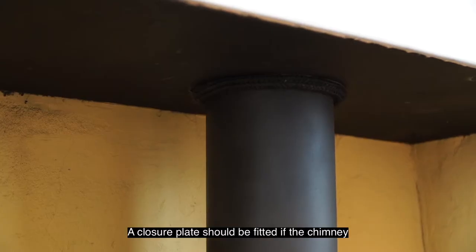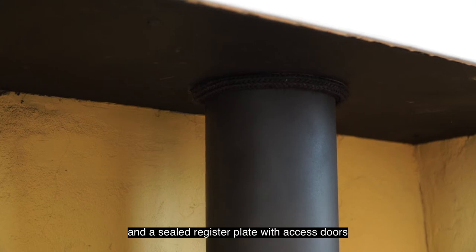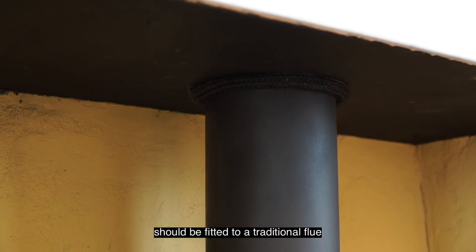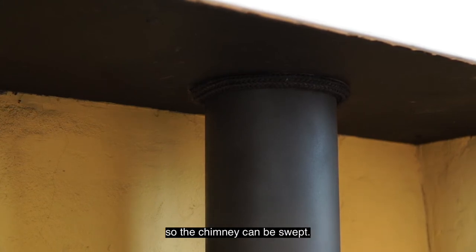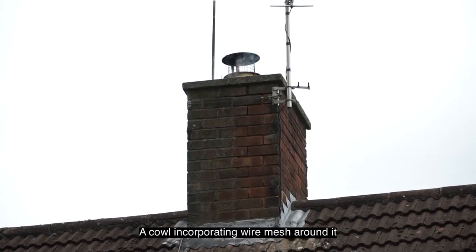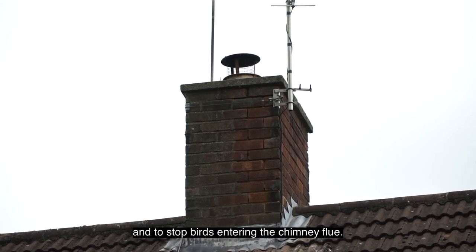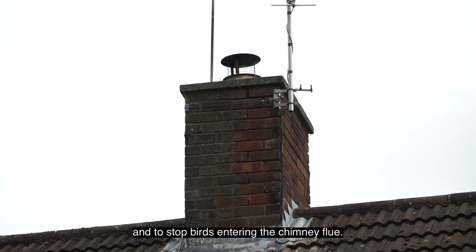A closure plate should be fitted if the chimney is lined with a flue liner, and a sealed register plate with access doors should be fitted to a traditional flue so the chimney can be swept. A cowl incorporating wire mesh around it should be fitted to the chimney pot to allow fire gases to escape to fresh air and stop birds entering the chimney flue.